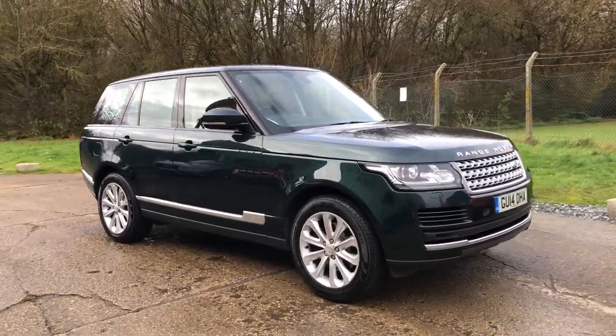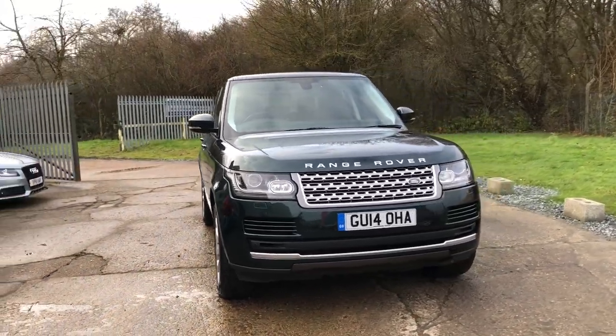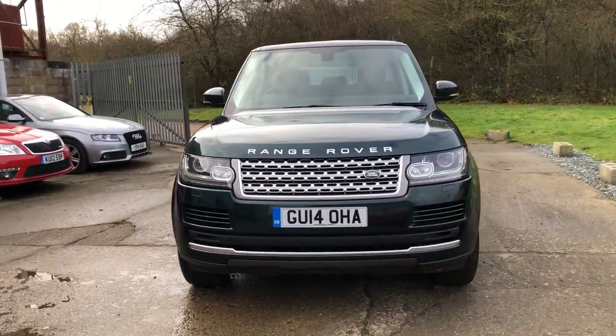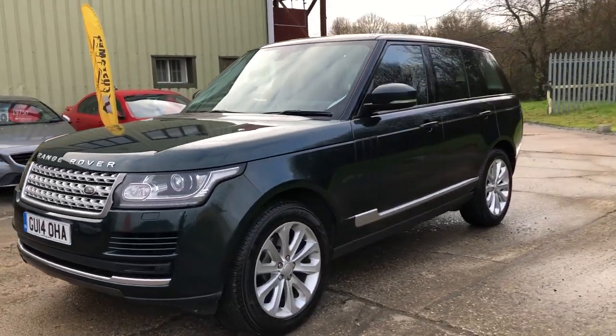Hello and welcome to ADG Seven Oaks, where we're very pleased to offer this Range Rover Vogue 3 litre diesel automatic, 2014 on a 14 plate, just coming up to 55,000 miles. A one-owner vehicle.